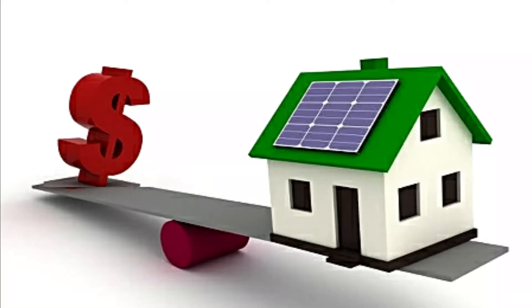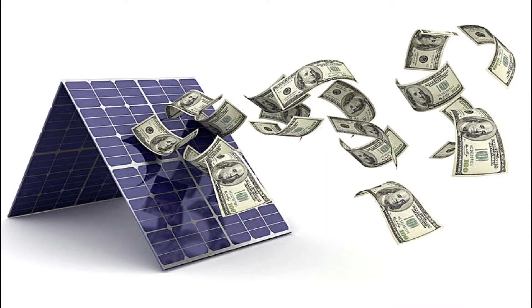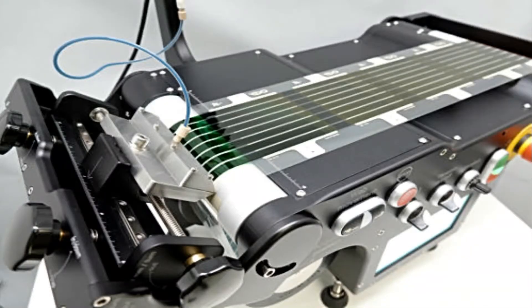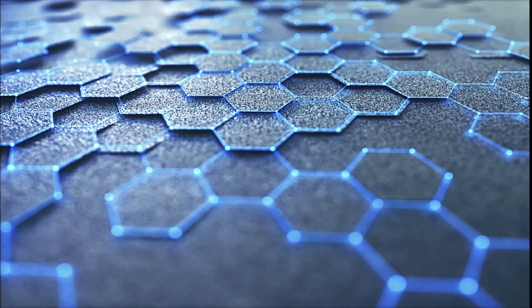Solar electricity does not come cheap because solar panels are rather expensive, but we could reduce costs by printing solar panels like we print newspapers and books. We can do that just with plastic solar cells. We can also use a special kind of printers to print objects made out of plastics.